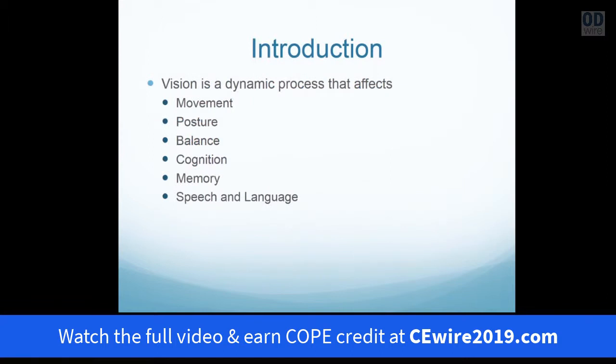In order to understand this, we have to look at vision as a dynamic process as it emanates or grows from the action system, which involves movement, posture, and balance. Then we'll have to understand how that becomes a key relationship to the organization of vision in response to cognition, memory, speech, and language.